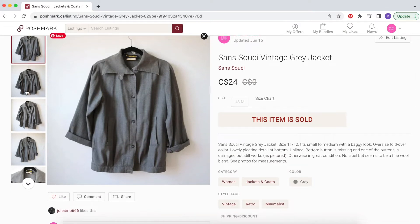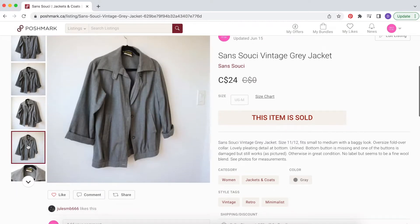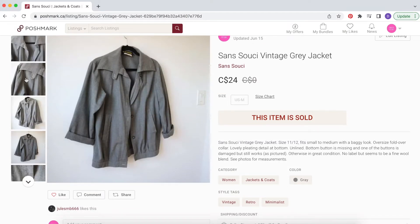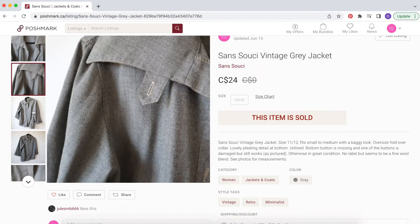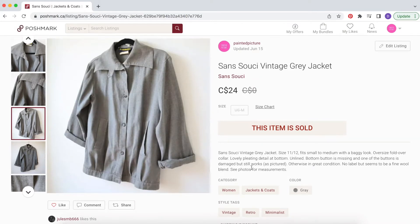Then there was this vintage Sans Souci gray jacket. This is something I had in my personal closet for years and wore it a lot in the springtime — really cute, kind of like a French 60s style jacket, really lightweight, interesting wool blend. That sold for $24 in the bundle, so around $20 after the four or five dollar bundle discount.